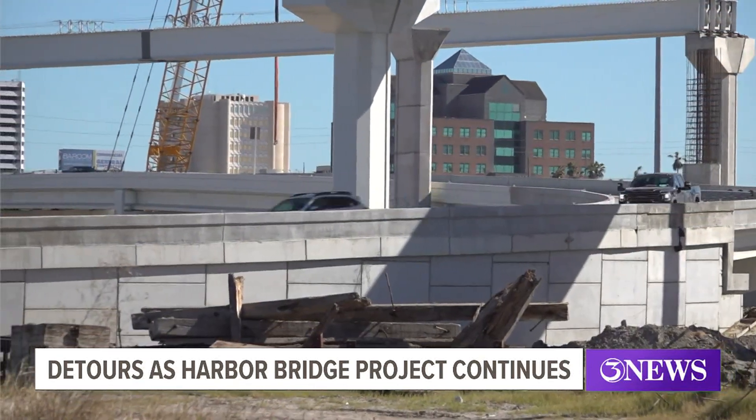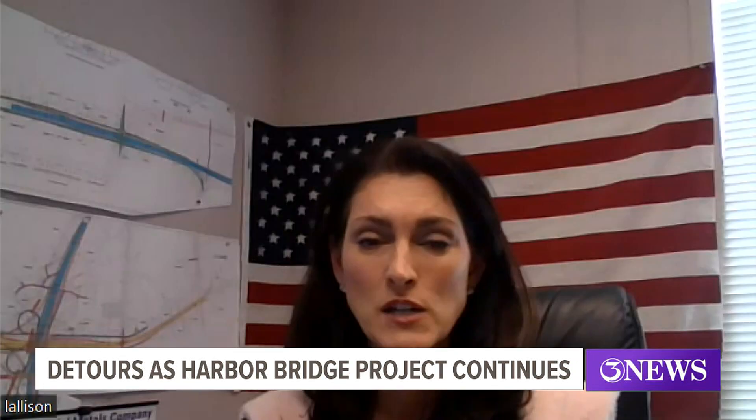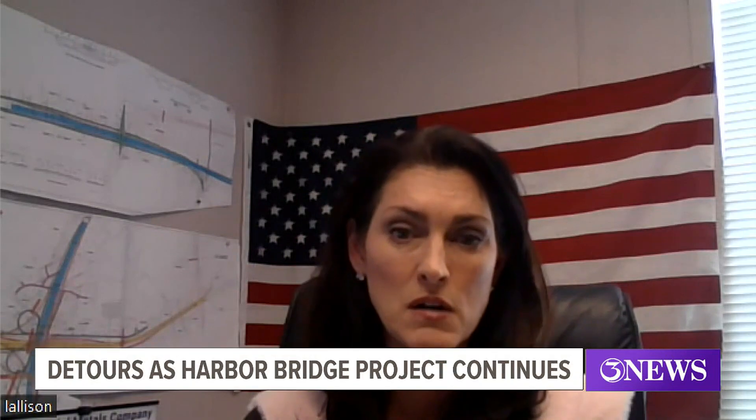Lynn Allison with Flatiron DeGatos spoke with 3 News about the reason for the closure. She said: 'We'll be placing concrete girders overhead, so we don't like to run any live traffic underneath overhead construction.' Absolutely, it's always a safety concern.